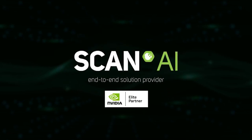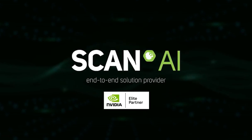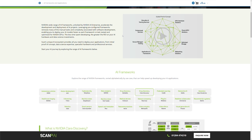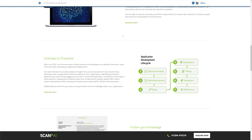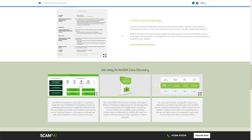SCAN was the first company in the UK to be awarded NVIDIA's prestigious Elite Partner Status for DGX Systems back in 2017. Since then, we've been at the cutting edge of AI, expanding our Elite Partner recognition to NVIDIA AI compute solutions, DGX Cloud, Visualisation, NVIDIA Networking and Omniverse Enterprise.